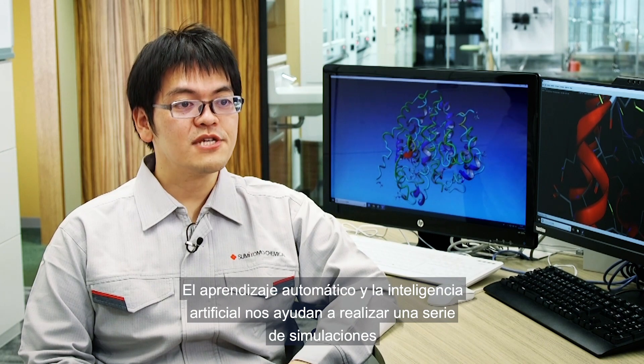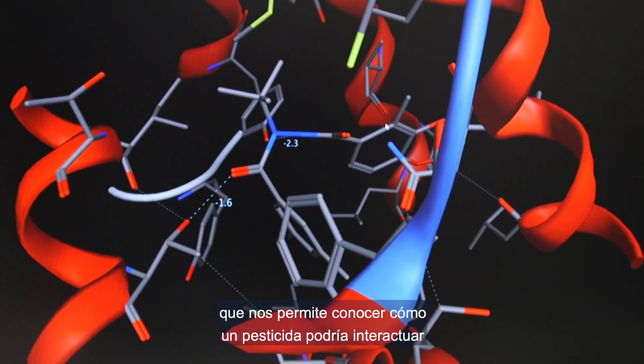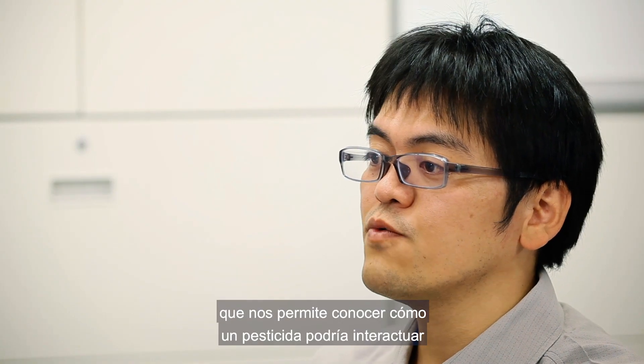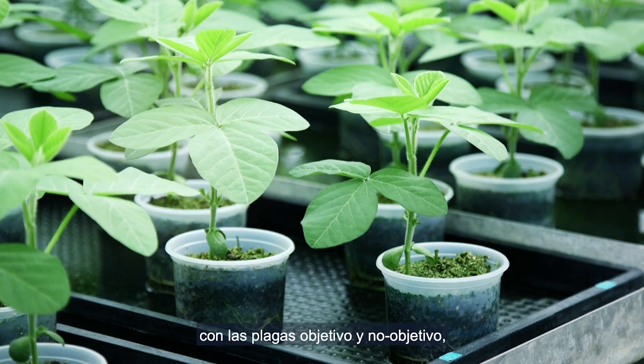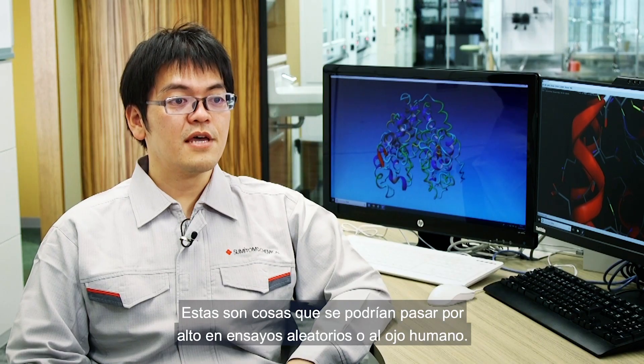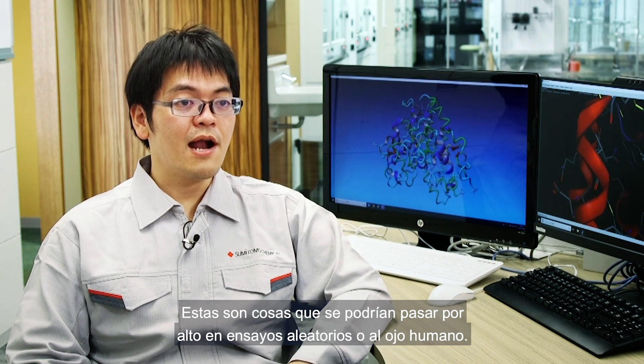Machine learning and artificial intelligence helps us run a series of computer simulations that give researchers insights into how a pesticide might interact with target or non-target pests, or how it might impact the environment — things that might otherwise be missed in randomized trials or by our human eye alone.